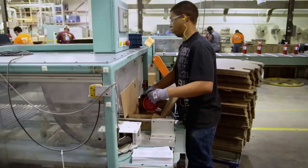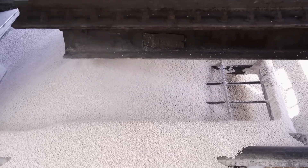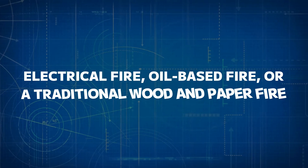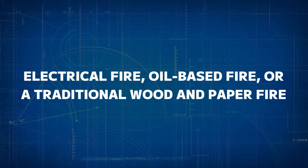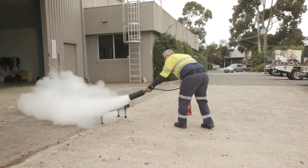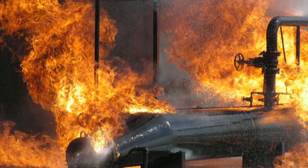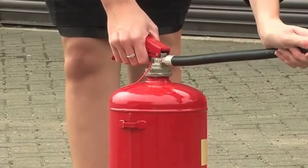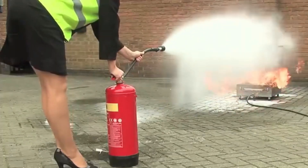With significant advancements in materials and design, fire extinguishers are now tailored to meet specific fire hazards. Whether it's an electrical fire, oil-based fire, or a traditional wood and paper fire, there's an extinguisher designed to handle each scenario. These devices not only save lives, but also prevent small fires from growing into large-scale disasters. Understanding how they're made and operate helps us appreciate their significance in everyday life.